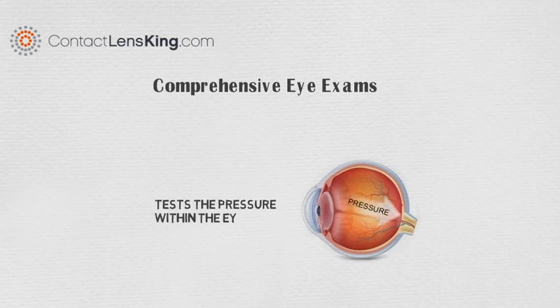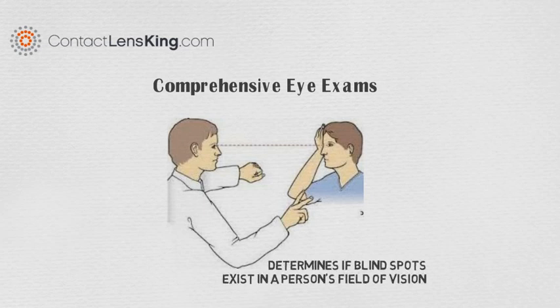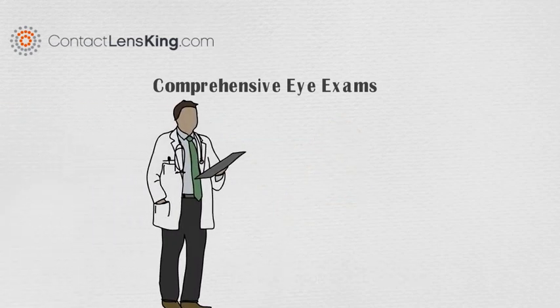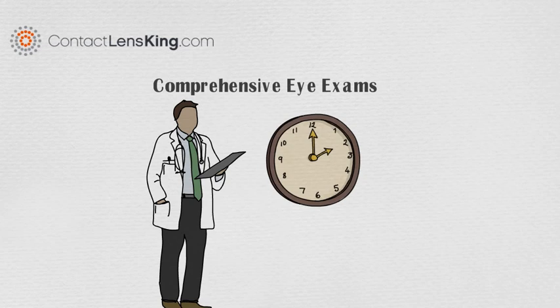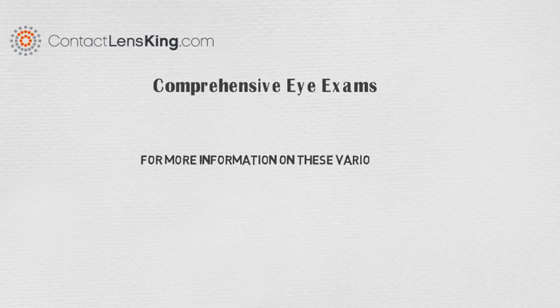Glaucoma tests are used to test the pressure within the eye, and a visual field test determines if blind spots exist in a person's field of vision. Depending on the number of tests a doctor decides to provide, it could take an hour or more to complete a comprehensive eye exam. For more information on these various eye exams, subscribe to our YouTube channel.